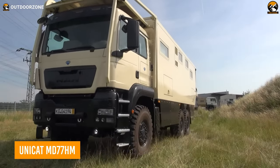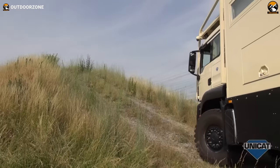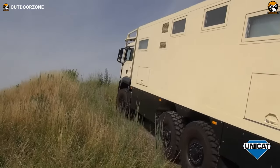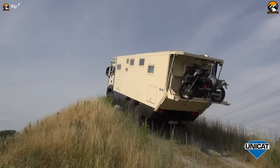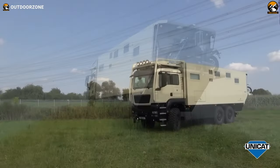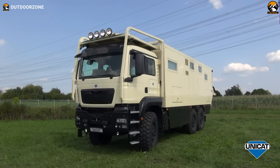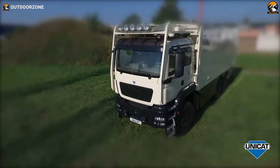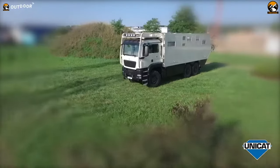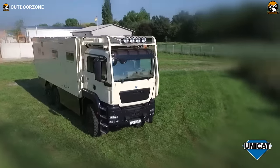Here's the Unicat MD-77HM, a 6x6 expedition truck to reach the most remote areas. Featuring the MAN TGS 33.540 as its base, this 6x6 behemoth has enough power to rove over the most unforgiving terrains. The tires have been changed to the biggest possible size for the truck, making demanding jobs like crawling even easier and more balanced. Furthermore, looking inside, this one features a bigger living space that reflects a blissful vibe in its design — a double bed, a galley kitchen, and a bathroom with shower, everything packs inside this MD-77HM.